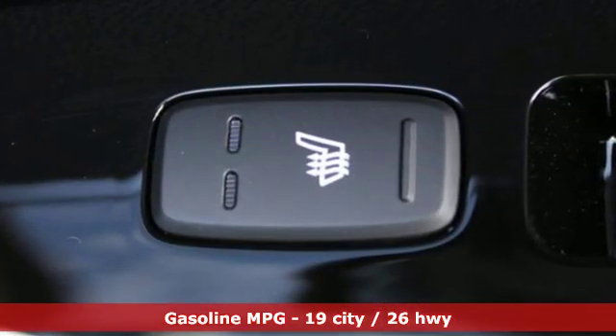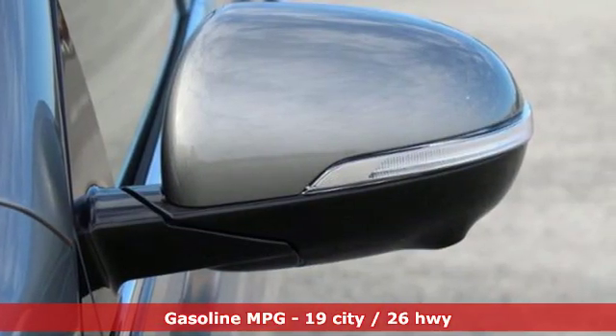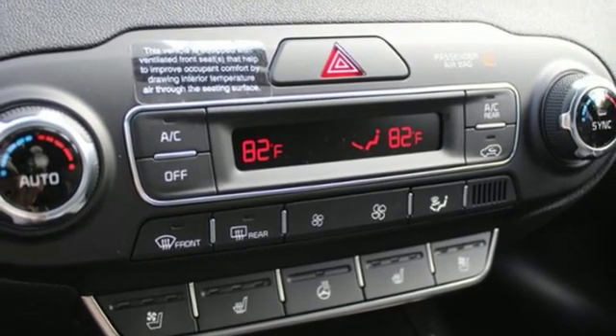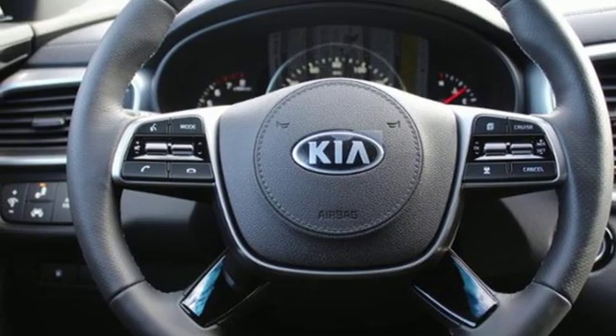A great vehicle is comprised of great features, like these: automatic transmission, heated and ventilated leather bucket seats, integrated navigation system with voice activation, auto-dimming rearview mirror, dual-zone climate control, and powered tilt-down heated mirrors.